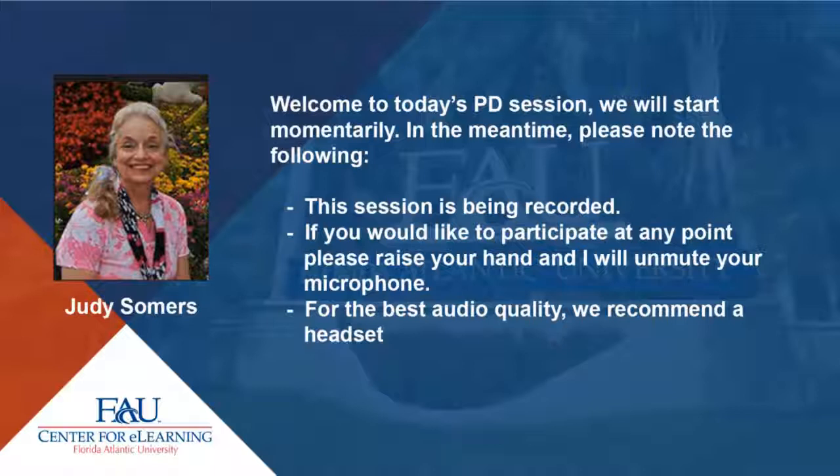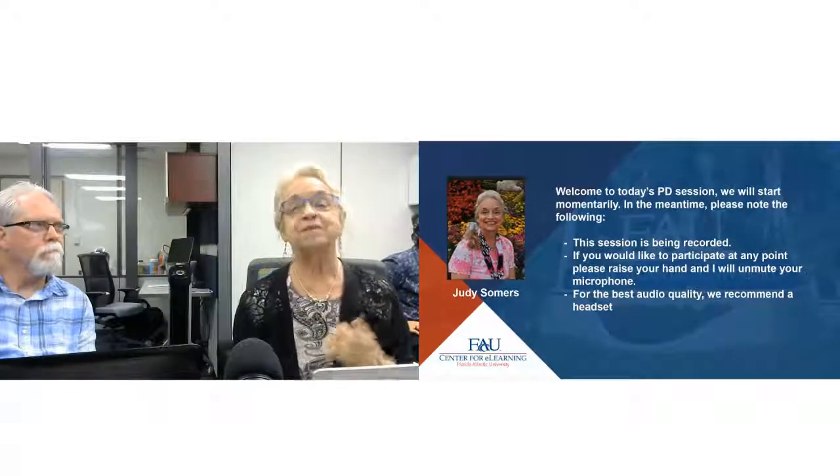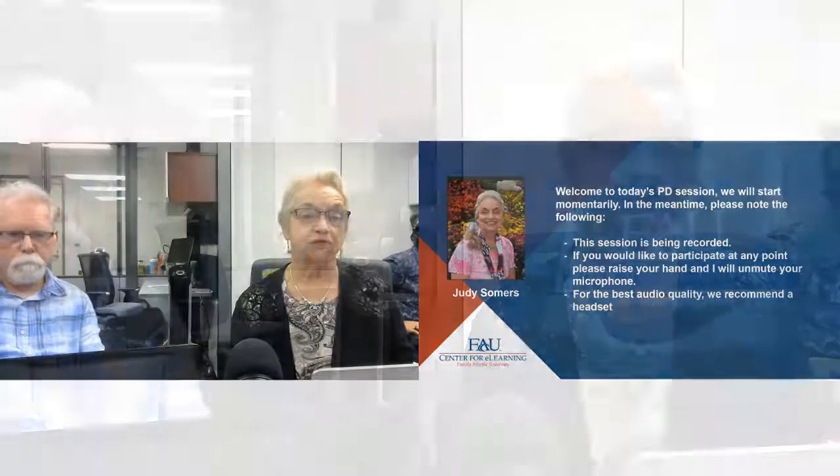Good afternoon and welcome to our first professional development session for this semester. We are delighted to share today's session with two of our amazing library reference people. It is my pleasure to introduce Rachel New and Lori Rebar, who are going to start us off with some of the resources available through the library. Thank you so much, Judy — let's go ahead and get our slides started.